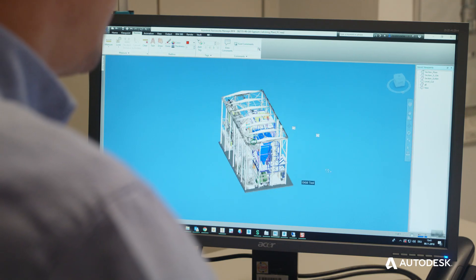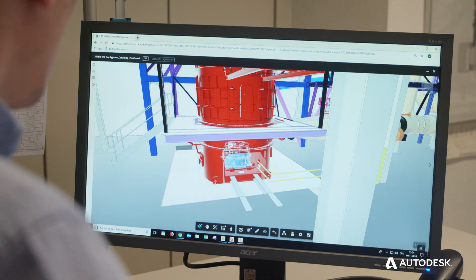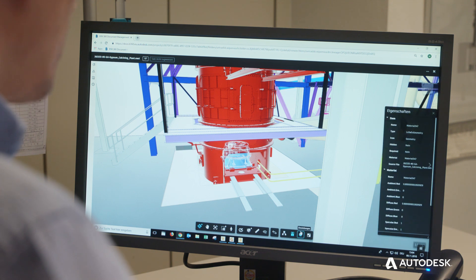Today, when we are starting a new project, we normally begin with a 3D scan of the existing plant. We are able to upload this huge amount of data from all over the world directly to the BIM platform, and the design engineer can immediately start to work with this 3D scan.